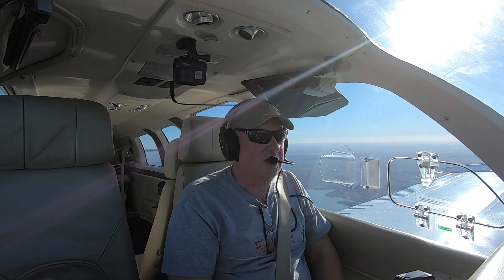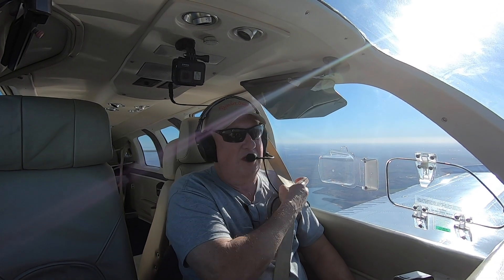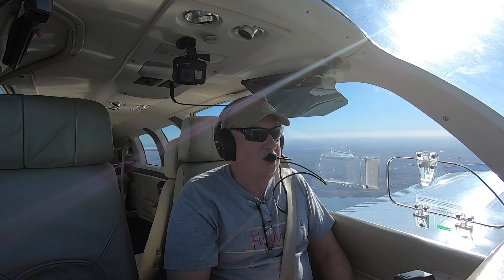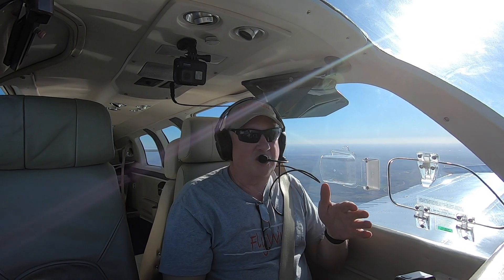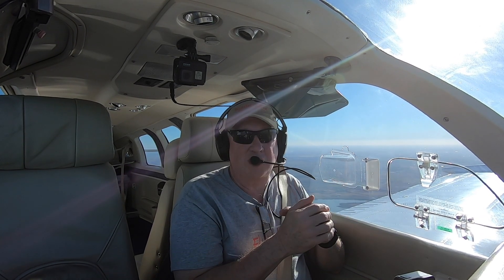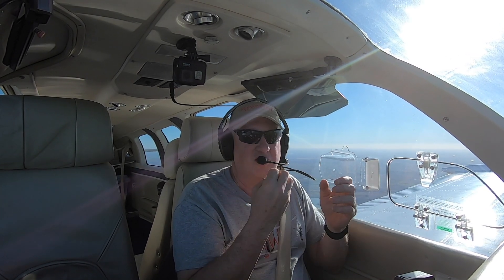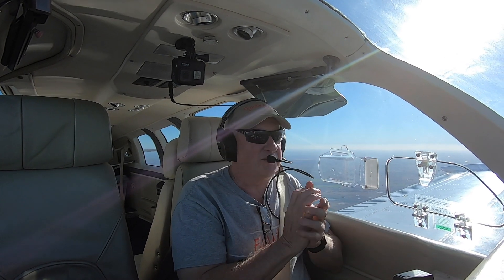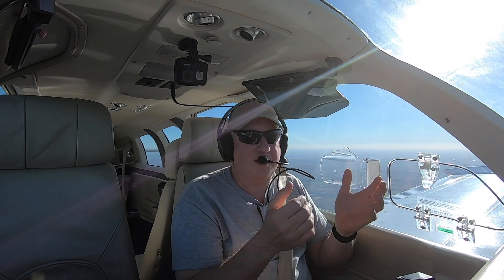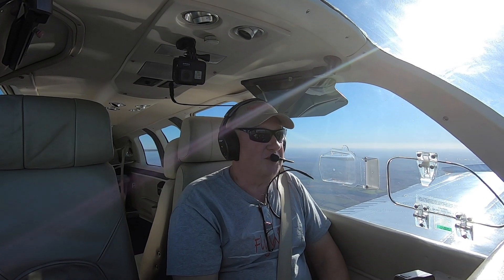Hey, I'm Scott Perdue, and today on Flywire we're going to check out fuel unporting. I didn't invent it - it's a thing, and some people don't think it's a thing in Bonanzas, but I kind of think it is. What it is: you're in a turn and the fuel splashes away from the pickup point, the engine runs out of gas, you get a slug of air, and when you roll back out, the mechanical fuel pump on the engine is not enough to actually pull the fuel and overcome that air pocket in the line. So you run out of gas and you can't get the engine started again without turning on the auxiliary fuel pump.